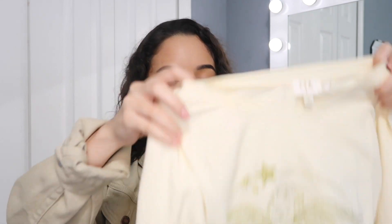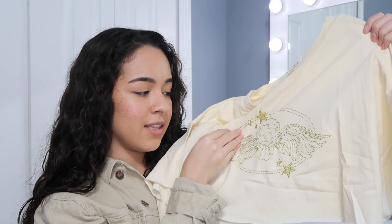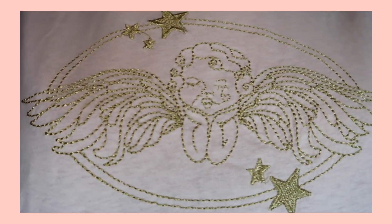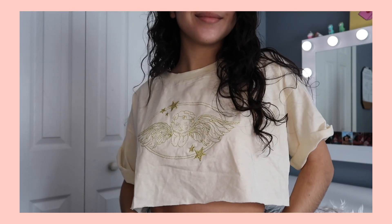Okay, let me show you these clothes. So first, I have this cream colored crop top and it's embroidered. It has this cute little angel and stars on it and like this gold string and it's really, really cute. I'm obsessed with like the cream, tan, neutral tones. So this is like perfect for me and I love how it's like baggy in a way. It's just like super comfy.